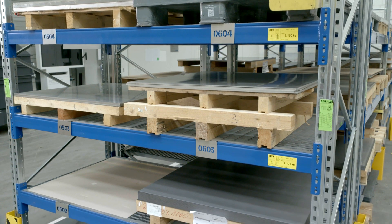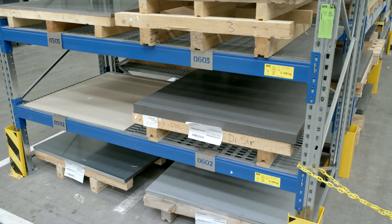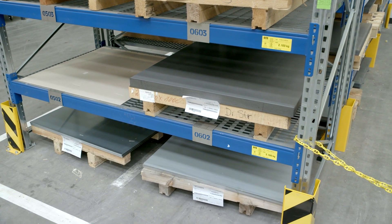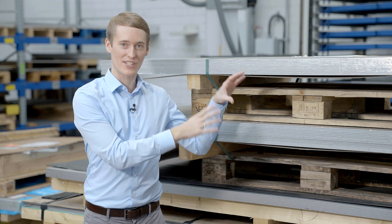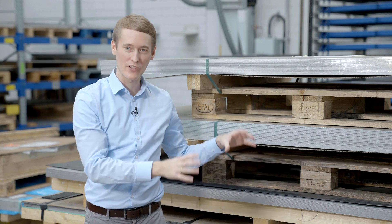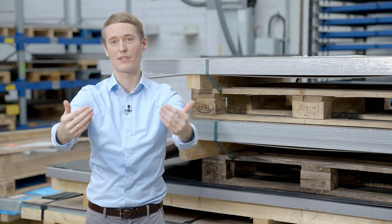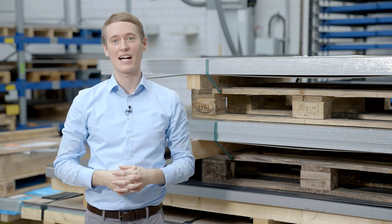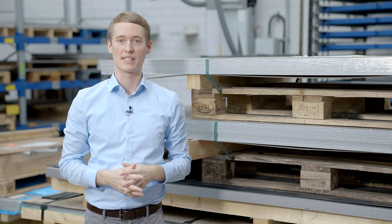If the storage system is manual, each individual compartment should be labeled with the name of the stored material. If the material is stored on pallets on the floor, as you can see it here, dedicated areas should be marked on the ground for each type of material. But to maintain order in the warehouse in the long term, it is recommended to discuss incorrectly stored material within the shop floor management or team meeting.